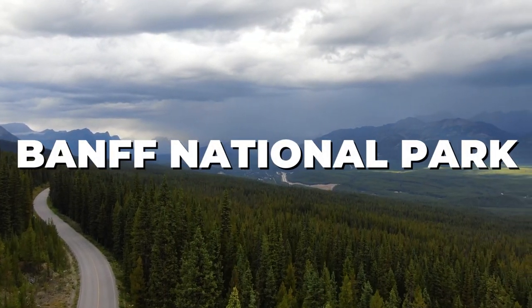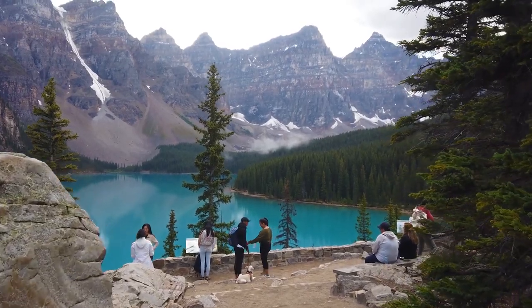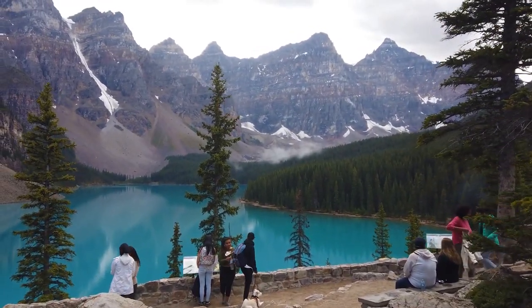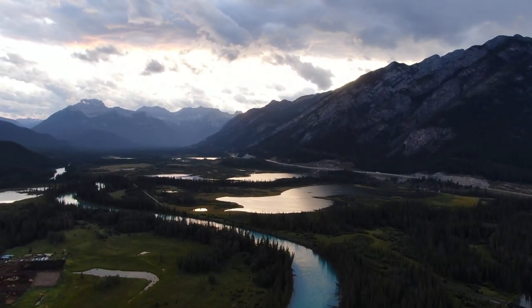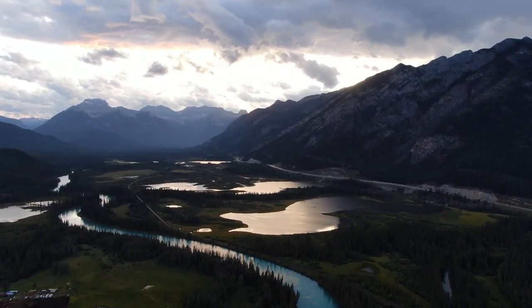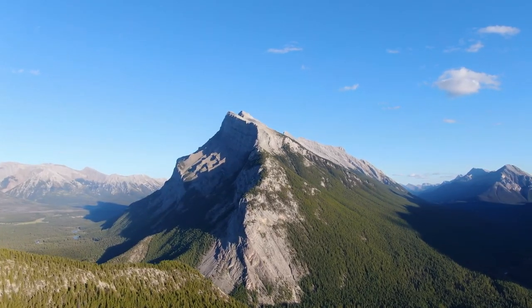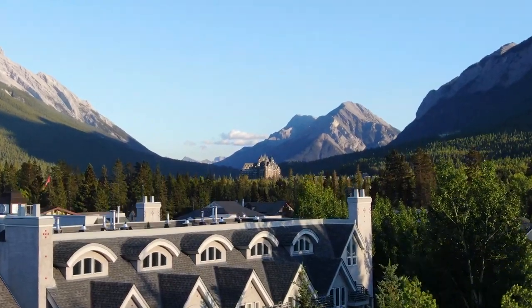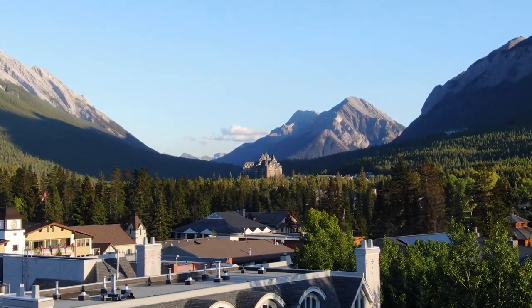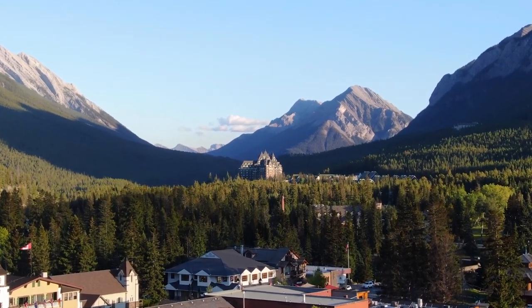Welcome to Banff National Park, a place of unparalleled beauty and adventure nestled in the heart of the Canadian Rockies. Spanning over 6,600 square kilometers, this UNESCO World Heritage Site is a haven for outdoor enthusiasts, nature lovers, and anyone seeking to immerse themselves in the wonders of the natural world. In this comprehensive guide, we will explore the top things to do and see in Banff National Park, ensuring that your visit is nothing short of extraordinary.